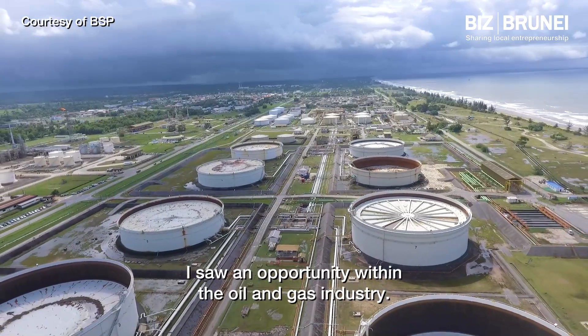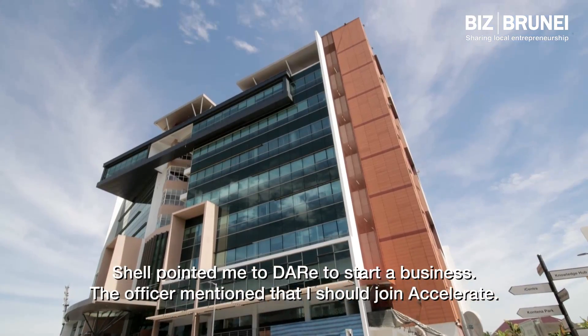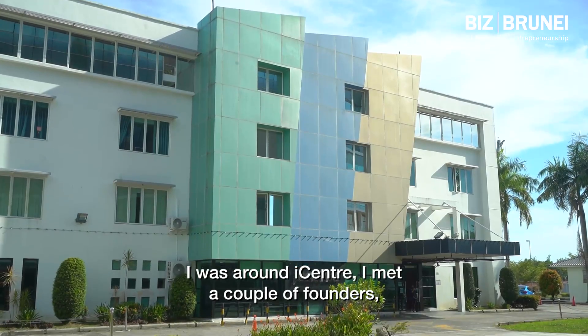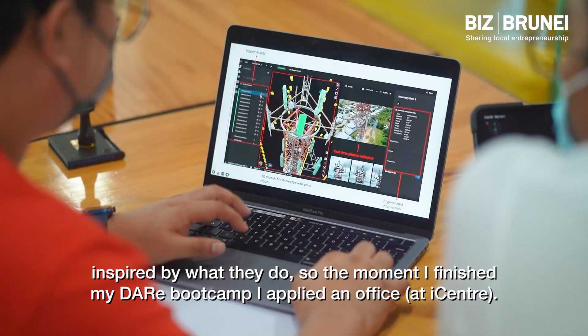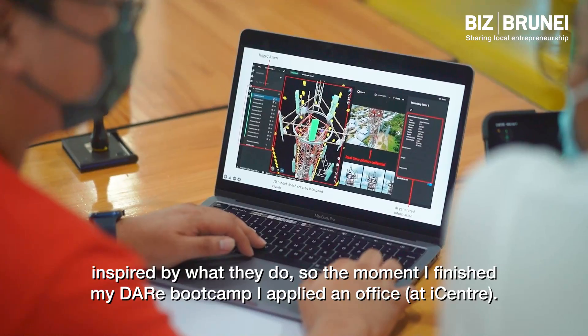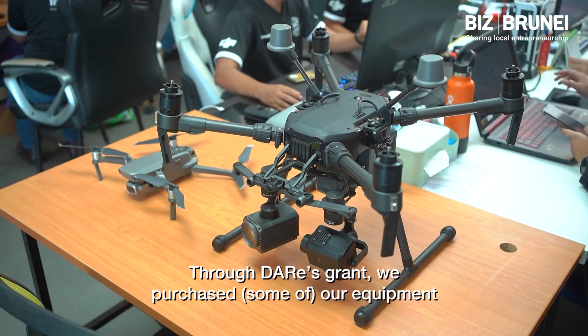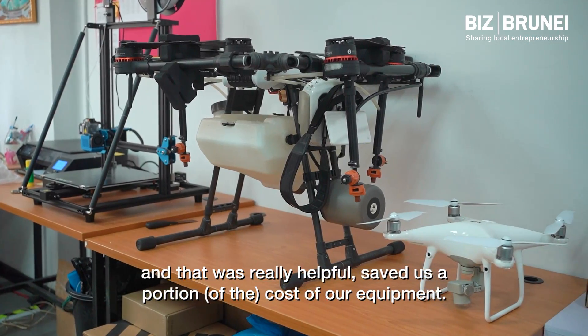I saw an opportunity within the oil and gas industry. Shell appointed me to DARE to start a business. The officer mentioned that I should join Accelerate. I was around iCenter and met a couple of founders, inspired by what they do. The moment I finished my DARE bootcamp, I applied for an office through DARE's grant. We purchased our equipment, and that was really helpful — it saved us a portion of the cost of our equipment.